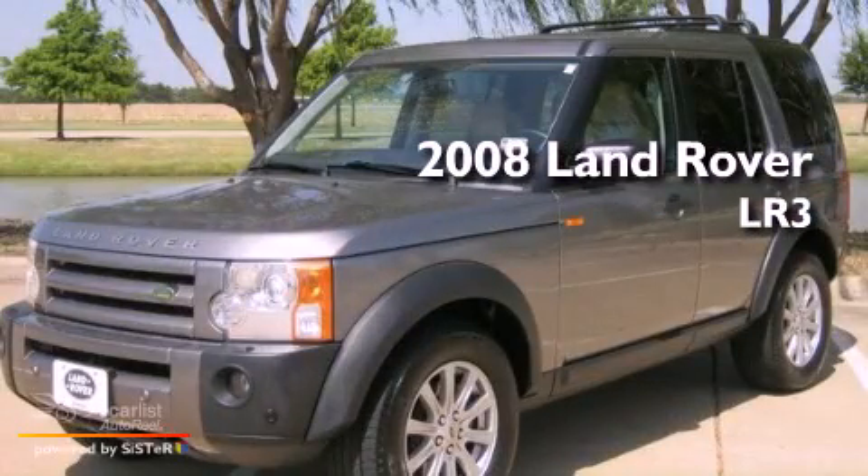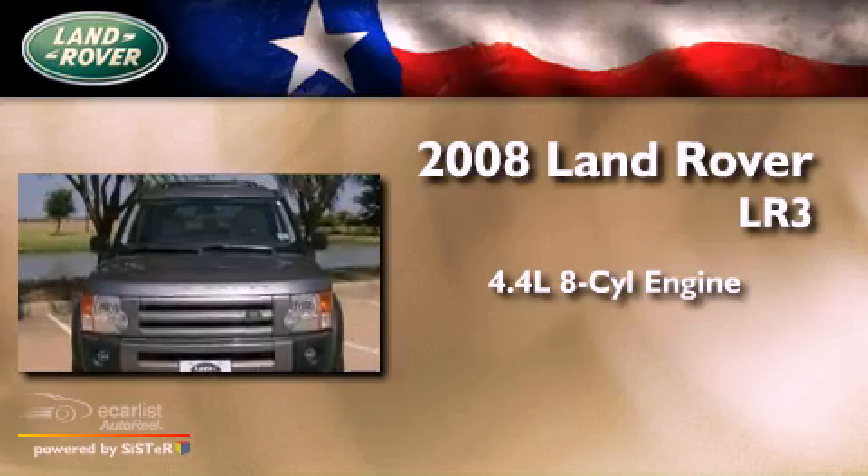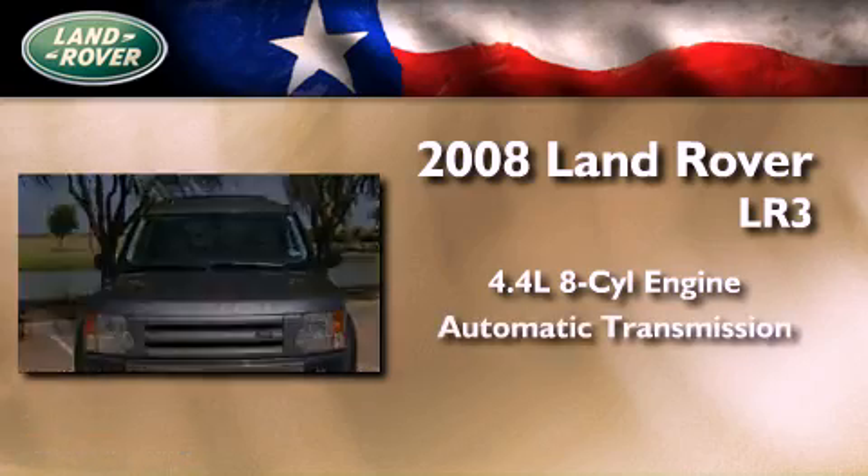This is a 2008 Land Rover LR3. It has a 4.4-liter 8-cylinder engine and an automatic transmission.